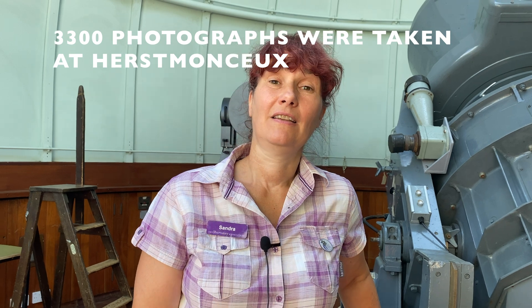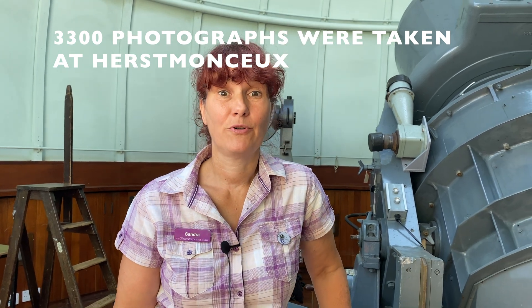By 1982, the Worcestershire place had to close, and it was moved to Herstmonceux. In the same year, the camera that was in Edinburgh went over to Australia, and was placed in Siding Springs Observatory.